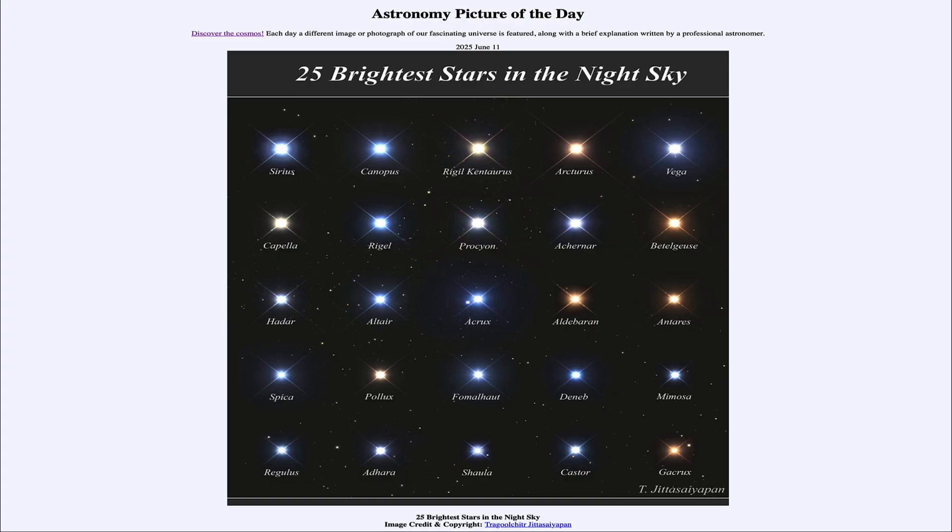Greetings and welcome to the Astronomy Picture of the Day podcast. Today's picture for June 11th of 2025 is titled '25 Brightest Stars in the Night Sky.'